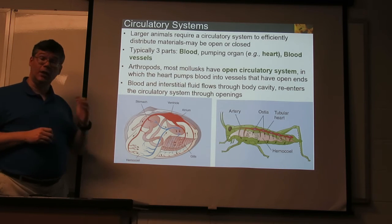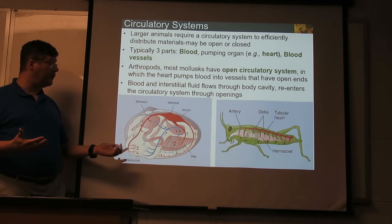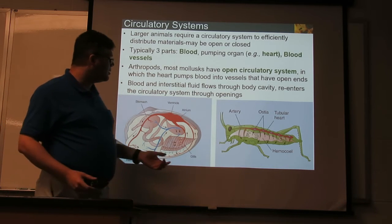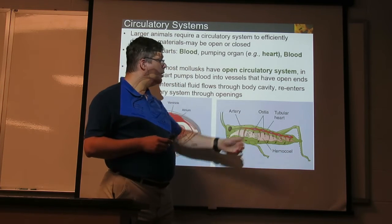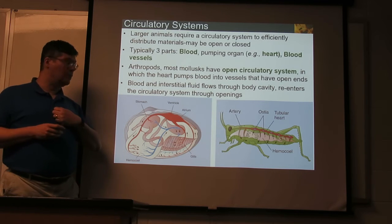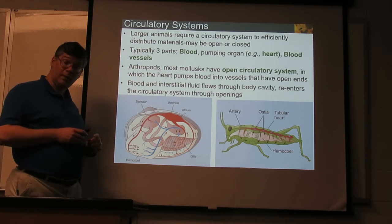In an open circulatory system, such as in arthropods and most mollusks, there's a heart pumping blood, but that blood goes out open into the body cavity and circulates as a general body fluid. There are holes where it drains back into the circulatory system and returns to the heart. In our grasshopper example, the heart pumps blood into the general body cavity rather than staying within defined vessels. Similarly, in a clam, you've got a heart — even a pierced one, where the intestine passes through it. The heart pumps blood out into the body, and also pumps into the gills to get oxygen.